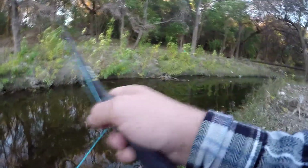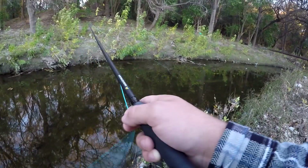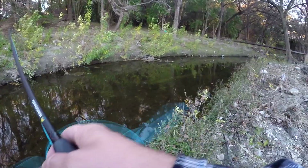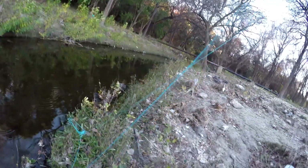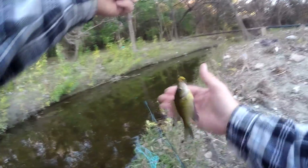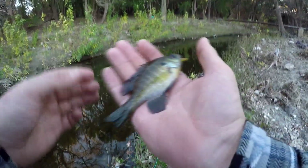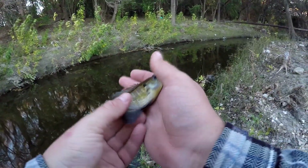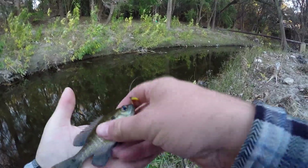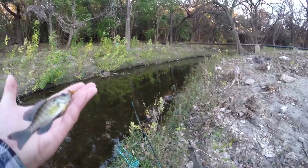I got a fish - didn't even notice, but it's a nice little one. Not fighting very hard. A little green sunfish it looks... no, bluegill. That's weird, because I usually catch green sunfish here. This fish is freezing cold too. I usually catch green sunfish here, not very many bluegill. But last night and apparently today, most of the fish have been bluegill.